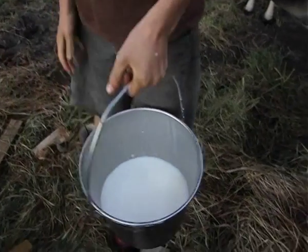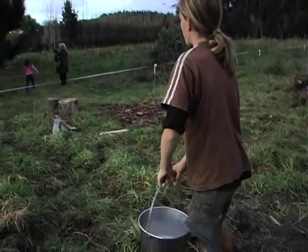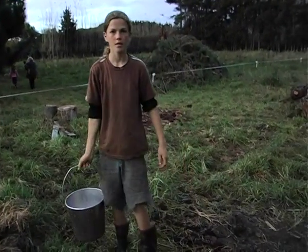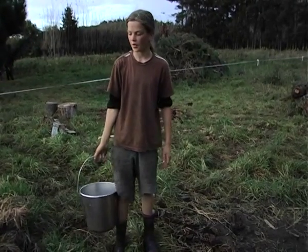How many litres is that roughly? About six or seven. It's really nice milk — very creamy. We make our own butter and stuff. We do butter and sometimes we make cheese, but not often.